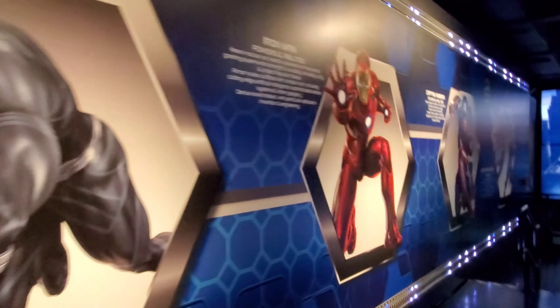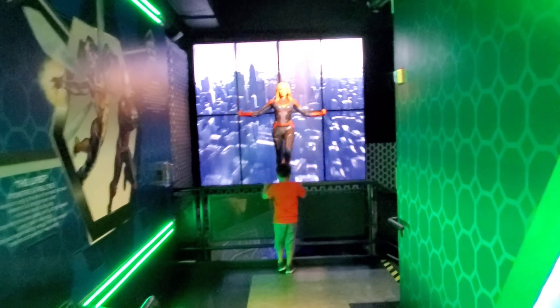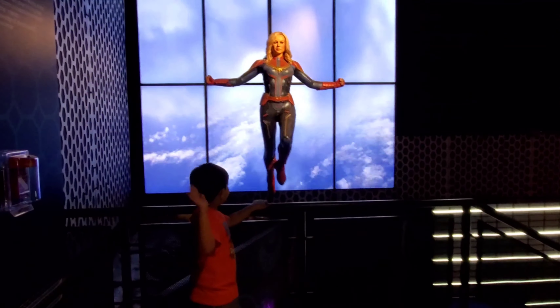Here is Captain Marvel. Her first name is in Captain America's name. And she can fly.